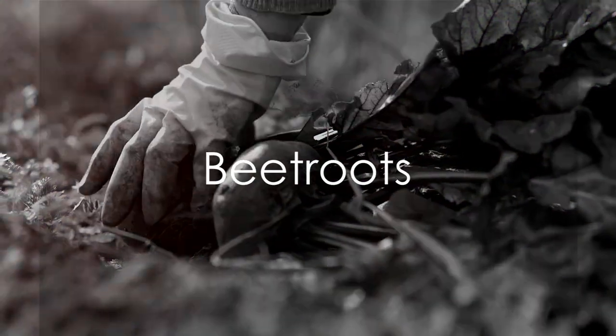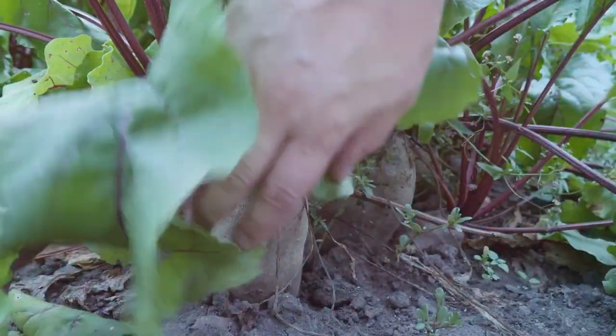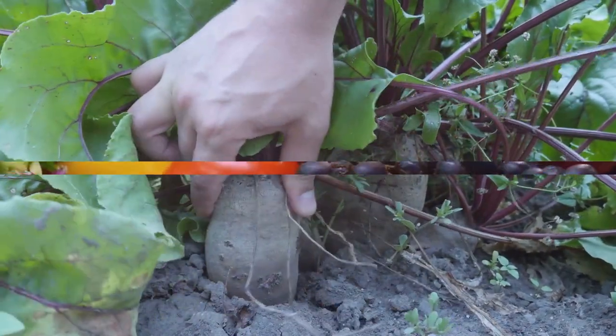Beetroots are rich in betalains and other antioxidants that support liver detoxification and reduce inflammation. Additionally, they help stimulate bile flow, aiding in digestion and detoxification processes.